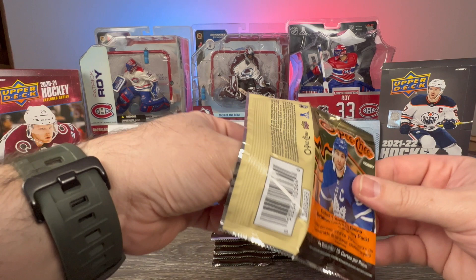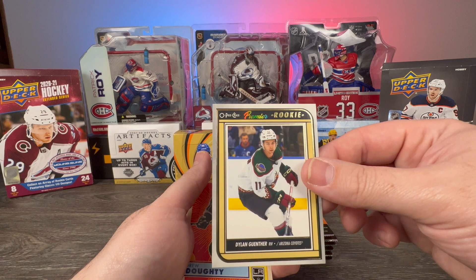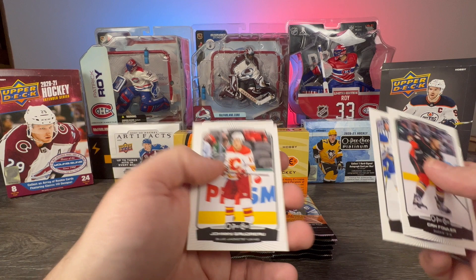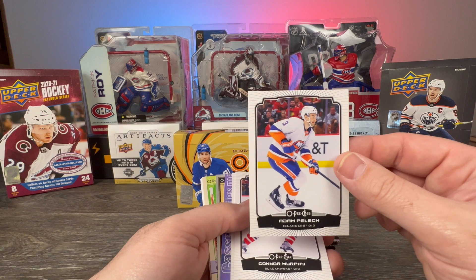We have Jake McCabe, Zidane Chara, Mattias Samuelsson base, Tristan Jarry All-Star, Dylan Guenther Opee-Chee Premier Rookie, Drew Doughty retro, Carey Price, Mitch Marner, Johnny Hockey, Trevor Zegras — boy would that be cool, a Trevor Zegras printing plate — Woody, Adam Pelech, Connor Murphy, Tom Wilson All-Star.